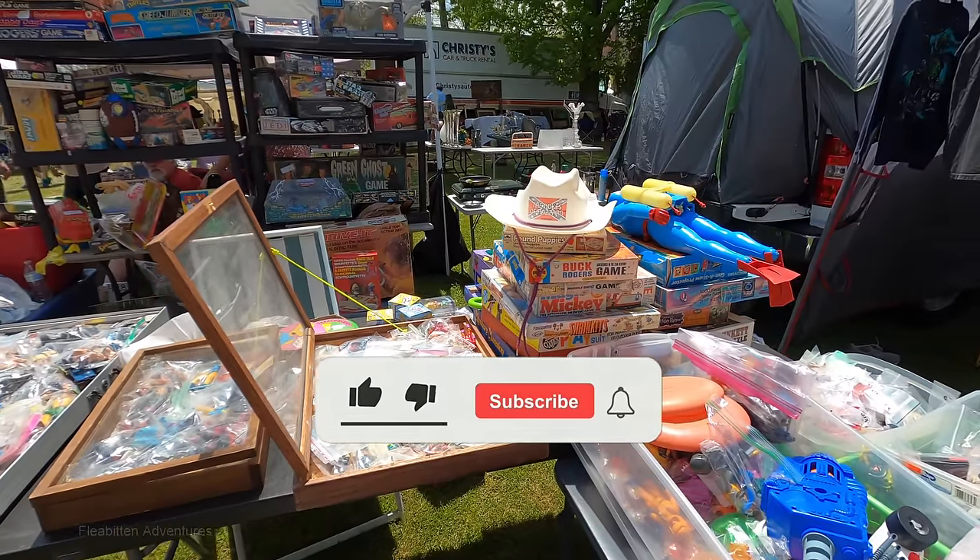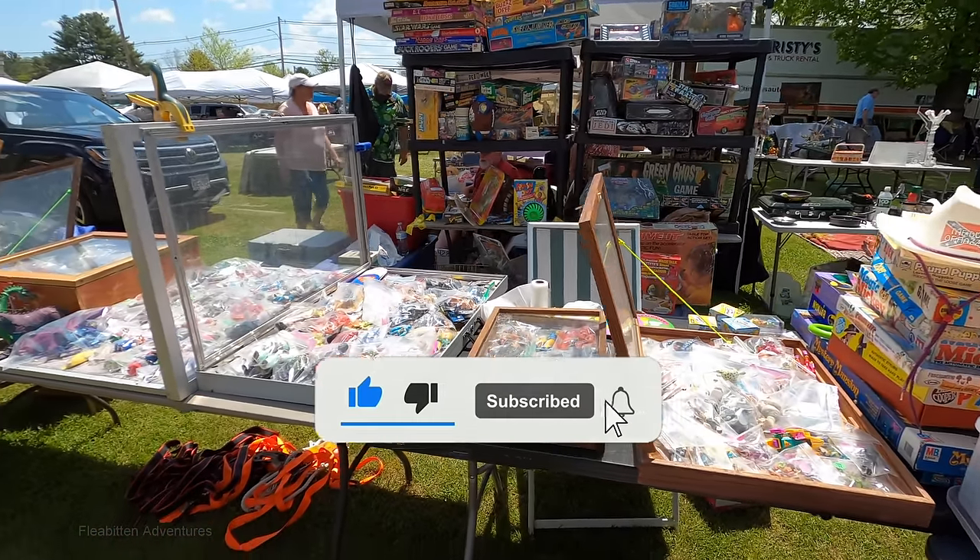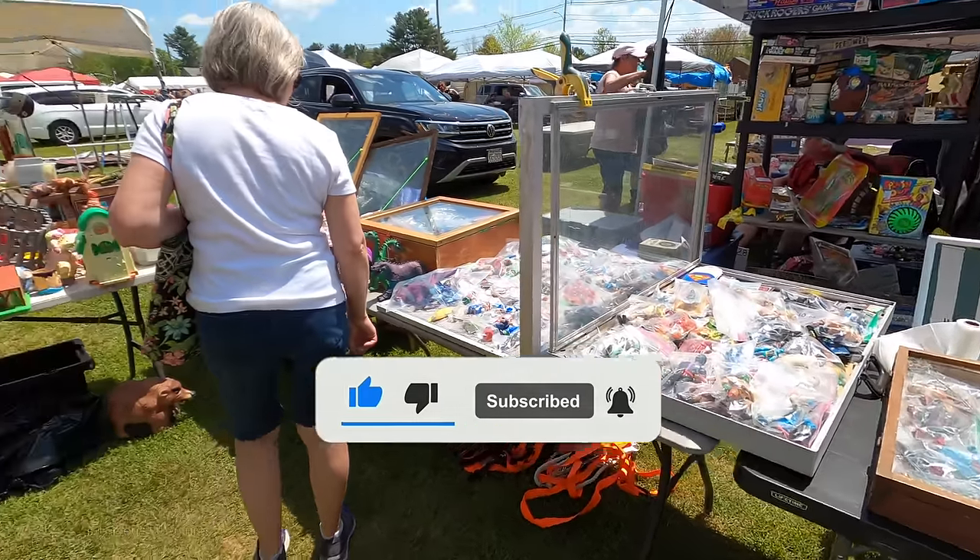And don't forget — if you like this video please give me a thumbs up, subscribe to my channel, leave a comment, and hit that notification bell. Thanks!